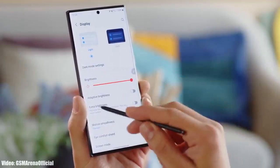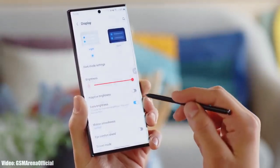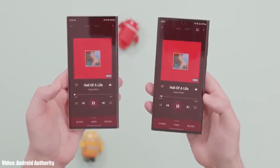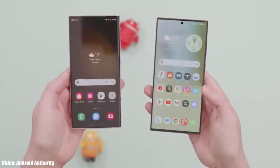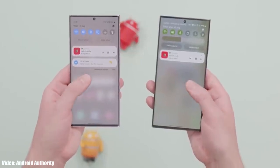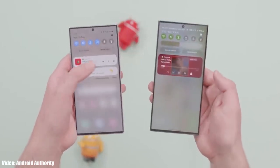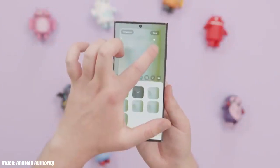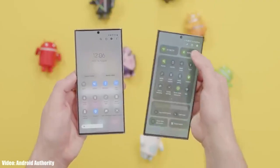If you haven't received the One UI 6 update on your S22 Ultra, don't worry — Samsung has finished beta testing and has started rolling out the stable One UI 6 Android 14 update to the Galaxy S22 Ultra. Samsung will soon expand the rollout to other countries, and by December the update will be available in every single country on every S22 Ultra smartphone.